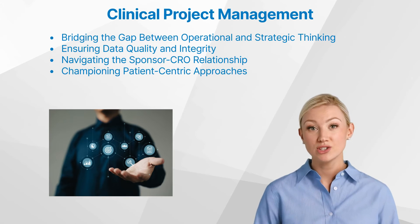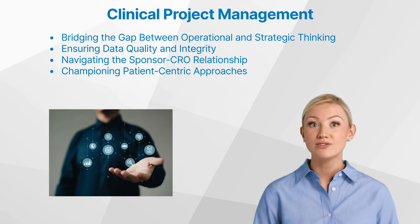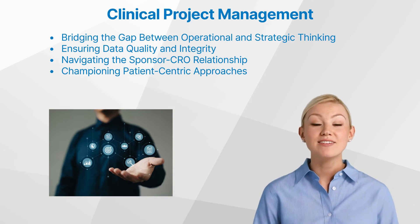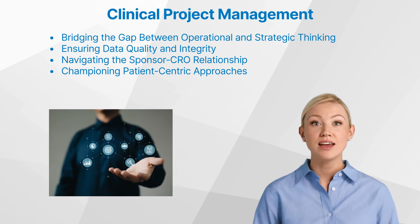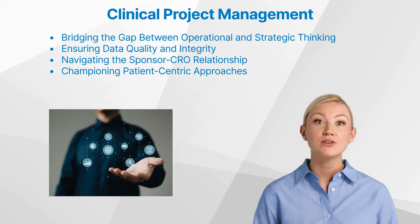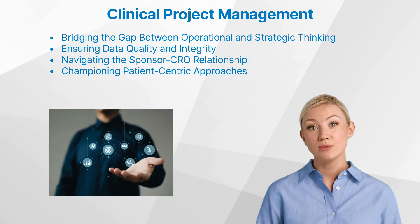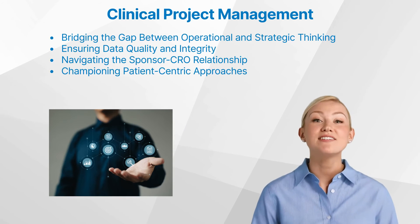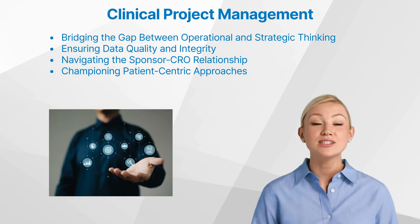In many clinical trials, the project manager may find themselves working across multiple organizations, such as the sponsor and a contract research organization. Navigating this intricate relationship requires exceptional communication and diplomacy skills, as the project manager must serve as the conduit between the two entities, ensuring that information flows seamlessly and decisions are made collaboratively. By fostering a strong partnership, the clinical project manager can leverage the unique strengths of each organization to drive the study towards successful completion.